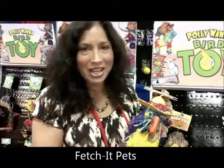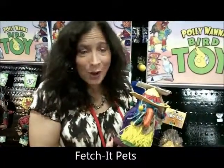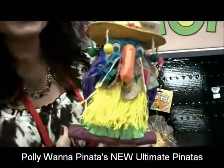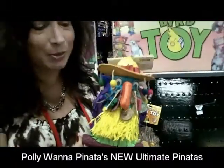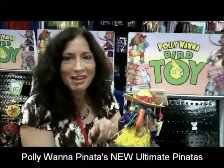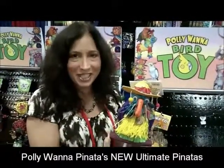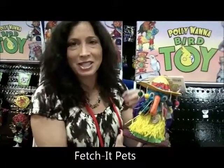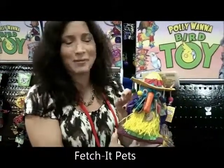Hi, I'm Vicki with Fetch-a-Pets and we have our brand new Paliwana Pinata Ultimate Pinatas. These are new and improved pinatas because they have a variety of fun, chewy, natural materials that are on each of the toys. They have coconuts and seagrass and wood beads.